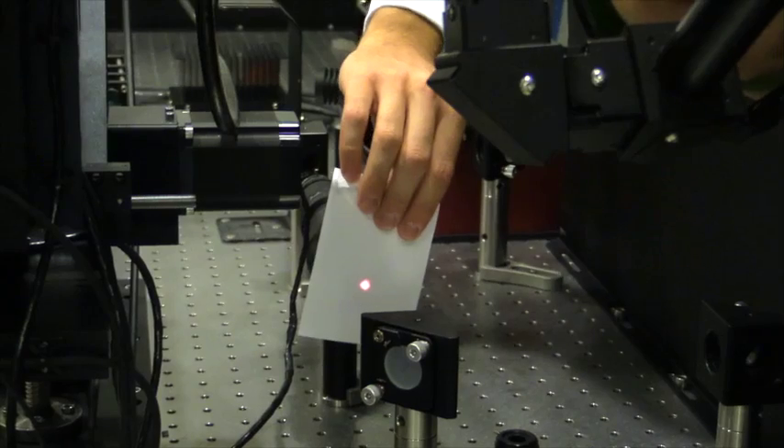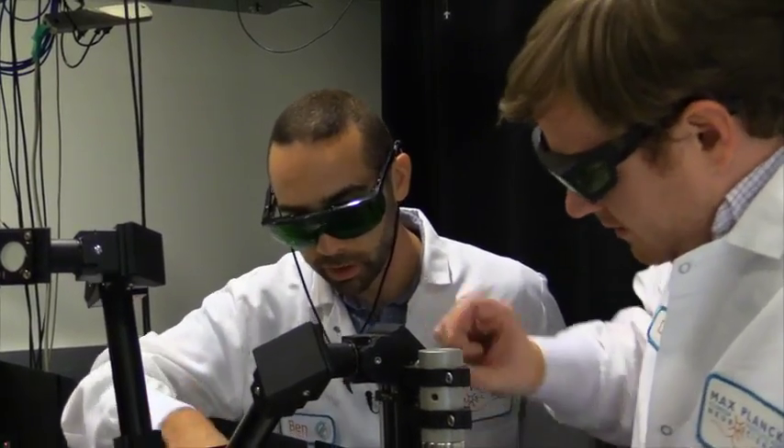One thing that really excites me about coming into the lab every day is that I have the opportunity to learn something new. To me, this is really the reason to do research — you have this really unique opportunity to learn something new every day.